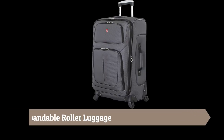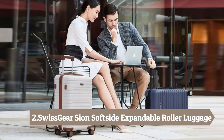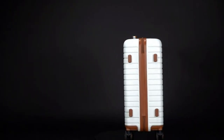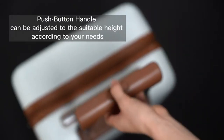Number 2: Swissgear Cheyenne Soft Side Expandable Roller Luggage. Get through a crowded airport easily with this stylish check-in luggage featuring 360-degree multidirectional spinner wheels and a locking retractable push/pull handle. It features front pockets with a built-in ID tag.